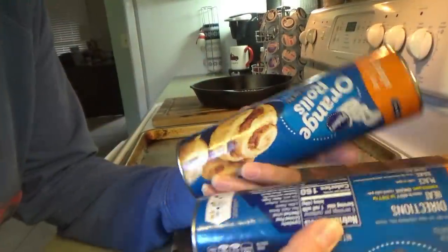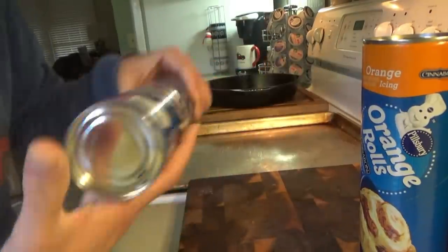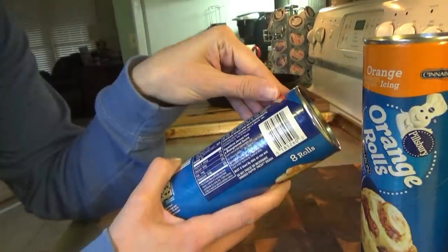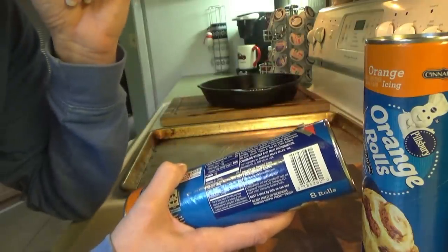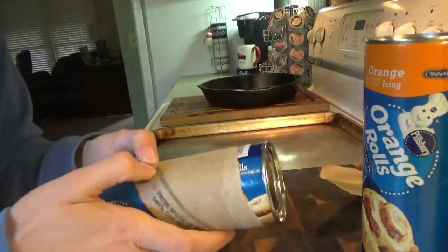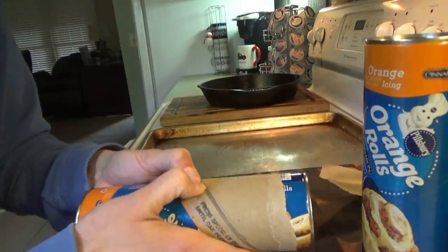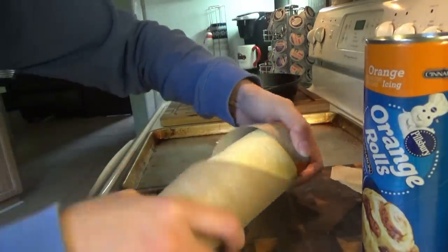Good morning everybody, orange rolls going down today! The kids requested these so I grabbed some when we had to run into Walmart. Great Value used to have orange rolls — they called them danish rolls or orange sweet rolls or something. I think if I remember right we liked the Great Value ones better than Pillsbury, but they stopped making them, or at least our Walmart stopped carrying them.